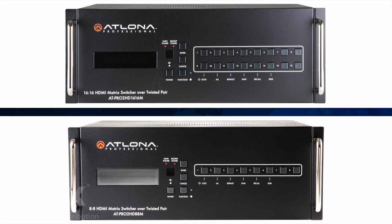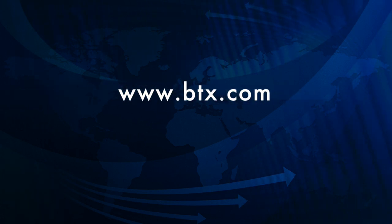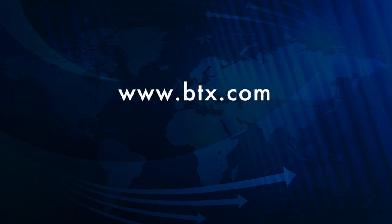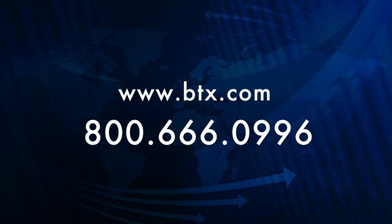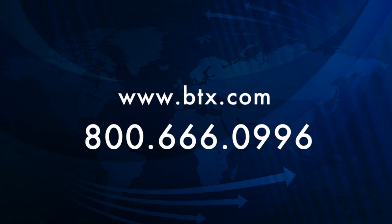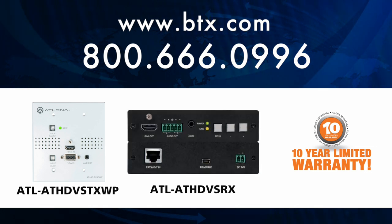Order yours today from BTX by going to www.btx.com or calling us at 800-666-0996. The part number for the wall plate is ATL-ATHD-VS-TXWP and the receiver is ATL-ATHD-VS-RX.